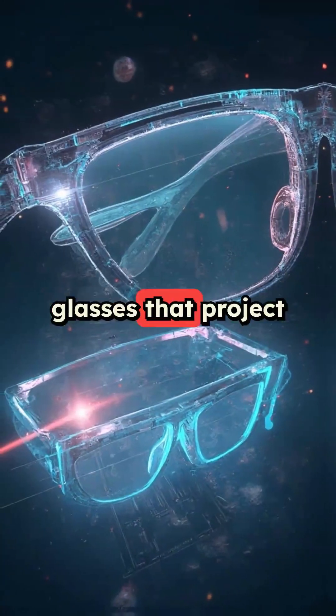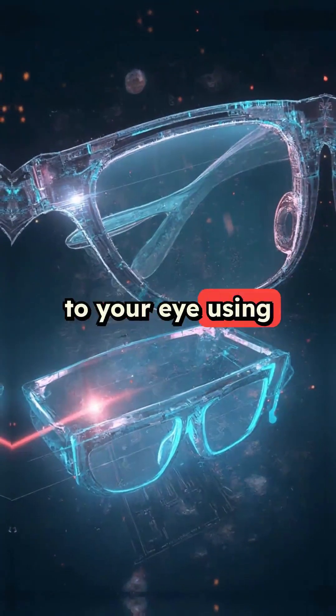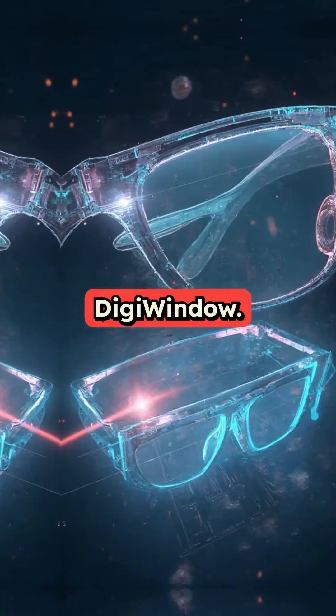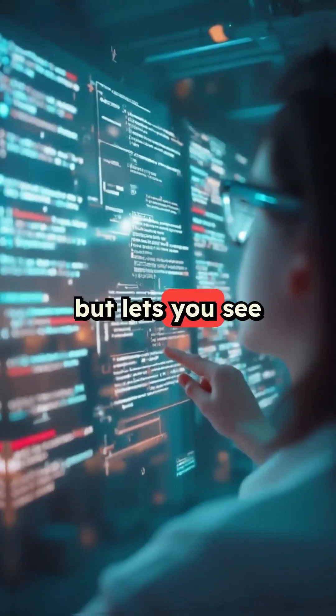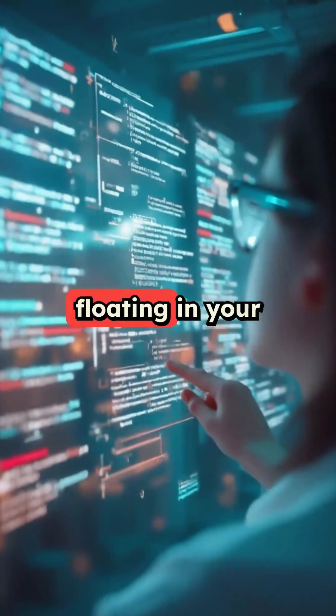Unlike other AR glasses that project onto the lenses, these shoot the display straight to your eye using a tiny module called DigiWindow. It's smaller than your pinky nail but lets you see notifications, translations, and AI assistance floating in your vision.